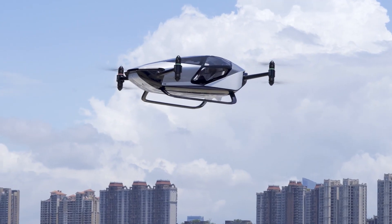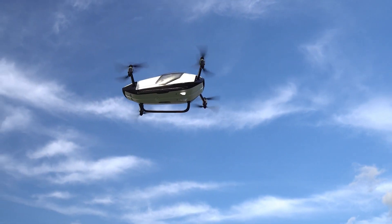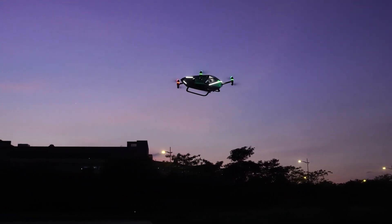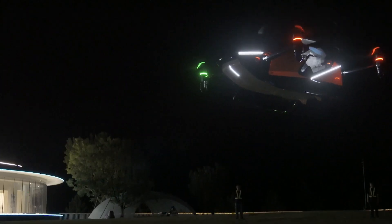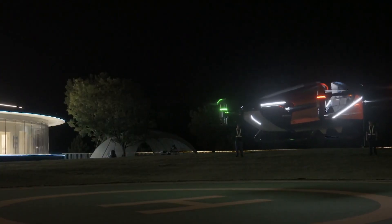These two flying cars — the PAL-V Liberty and the Xpeng X2 — are more than just vehicles. They represent a shift in how we think about transportation, pushing the boundaries of what's possible and paving the way for a future where the sky is no longer the limit. With their innovative designs and advanced technology, the PAL-V Liberty and Xpeng X2 are setting new standards in the world of flying cars.